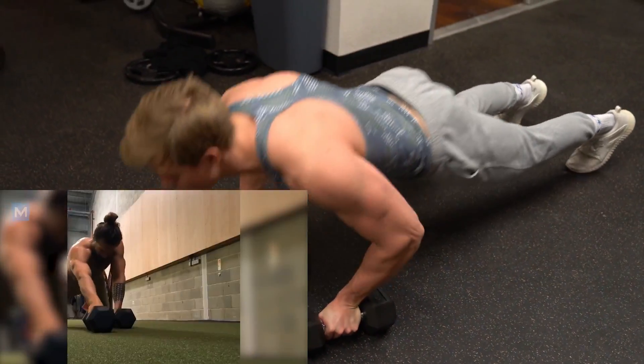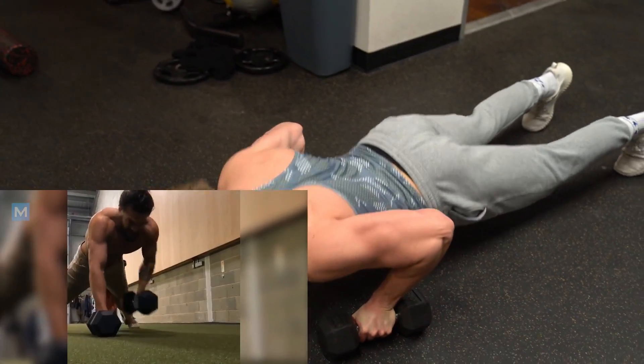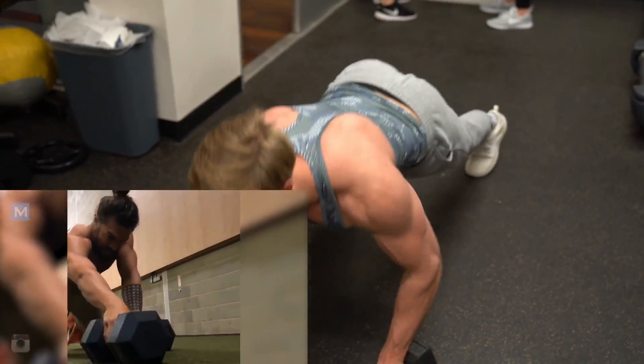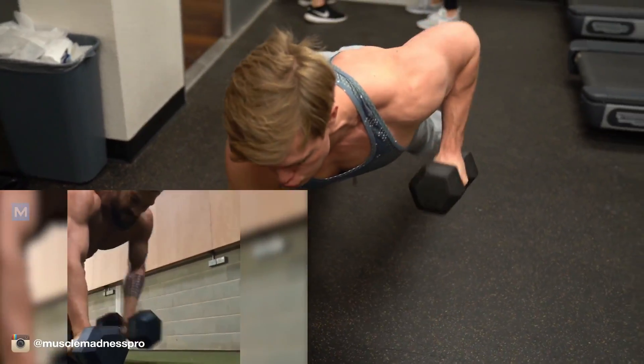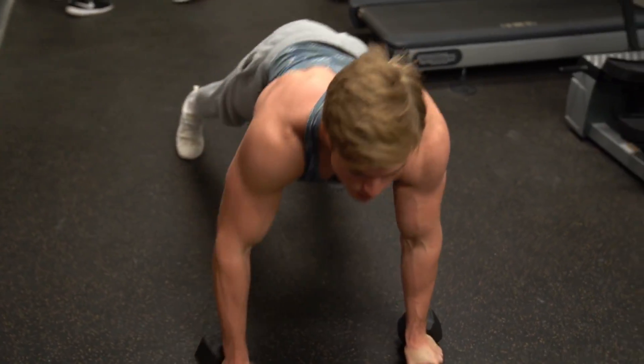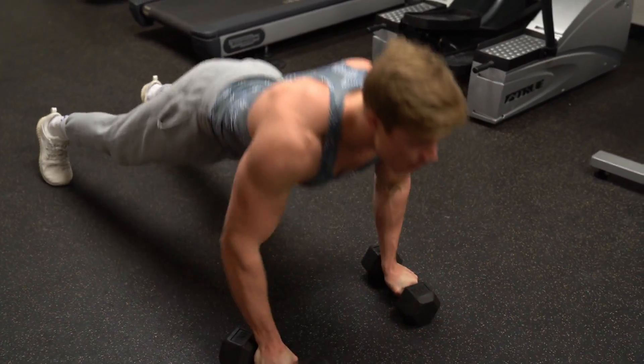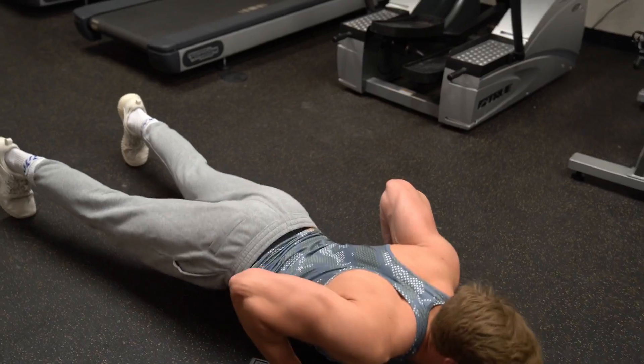Next we have a push-up dumbbell row variation — a nice hybrid between chest and back. You're using the chest on the push-up, then activating the back on the dumbbell row on the reverse side. We're doing 10 repetitions on each side, so it comes out to a total of 20.